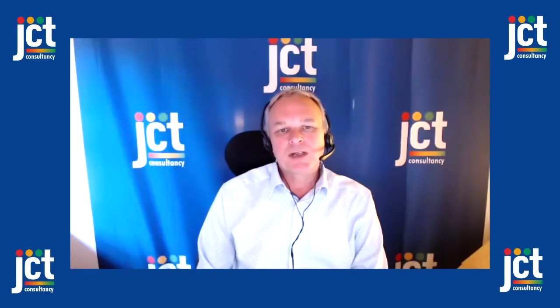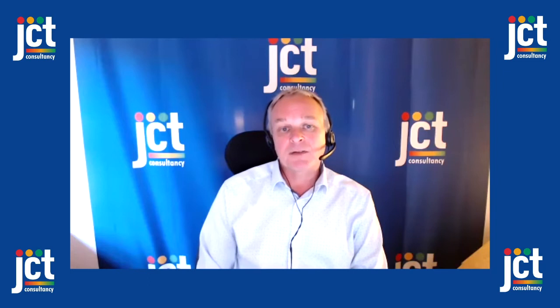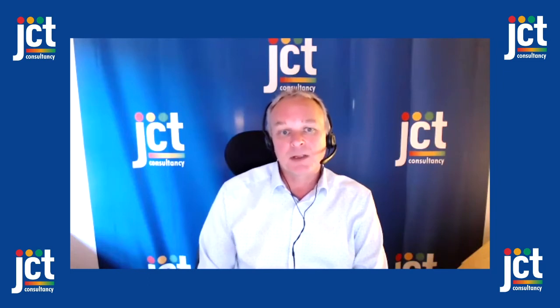Hello, I'm John Nightingale, a director at JCT and the symposium host. The 25th JCT Traffic Signal Symposium was an online event this year and I'm delighted to bring you a recording of one of the presentations.